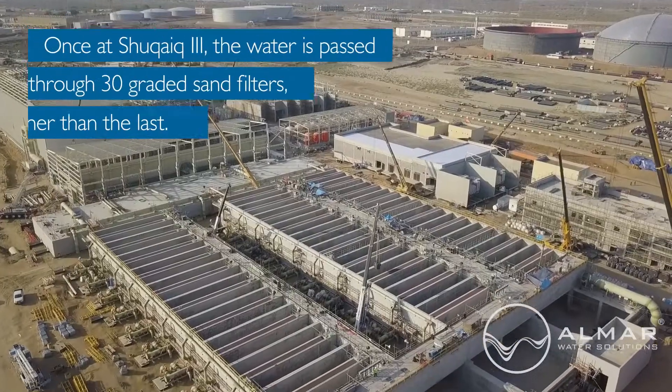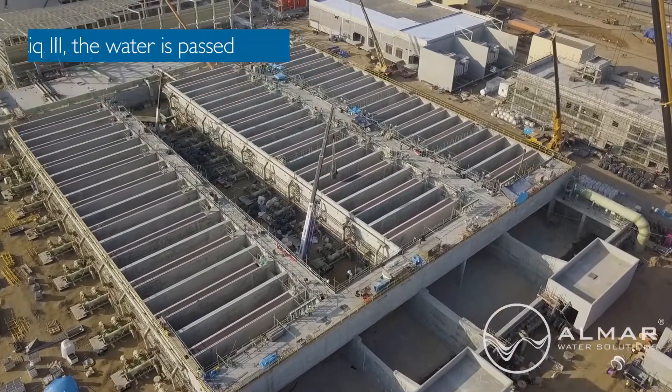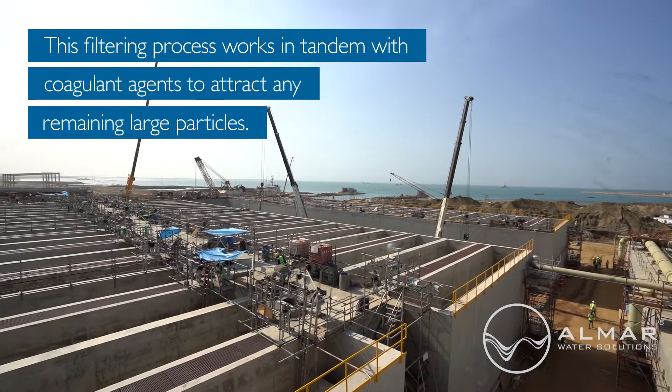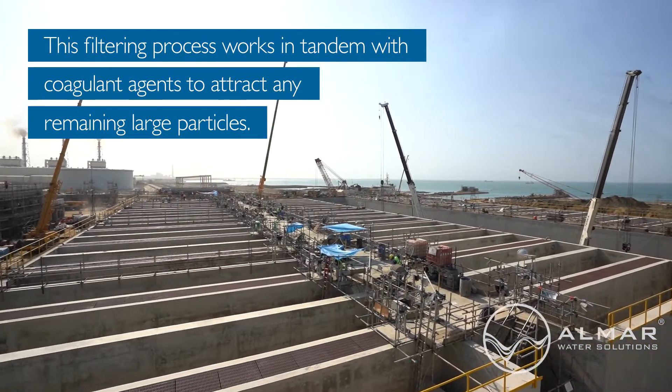Once at Shakaik III, the water is passed through 30 graded sand filters, each finer than the last. This filtering process works in tandem with coagulant agents to attract any remaining large particles.